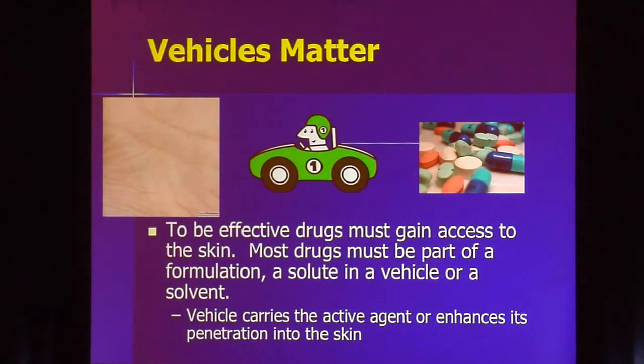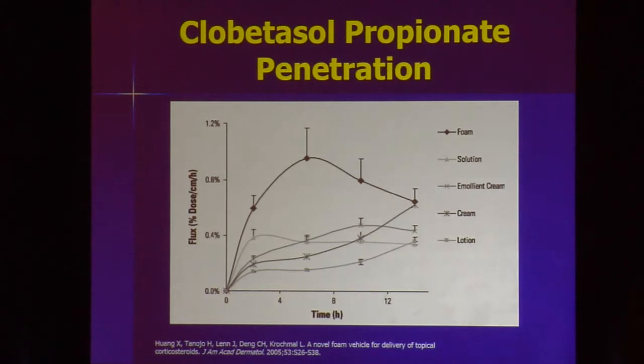Vehicles matter, and in topical therapy they are critical. The vehicle is what allows the active medication to be delivered into the skin. Looking at different penetration studies, we can take one drug — clobetasol propionate — put it in different vehicles, and the penetration varies a lot. Clobetasol in a foam shows great penetration, while in a lotion it's much less. Sprays and foam formulations really allow enhanced penetration, and efficacy generally correlates with that.